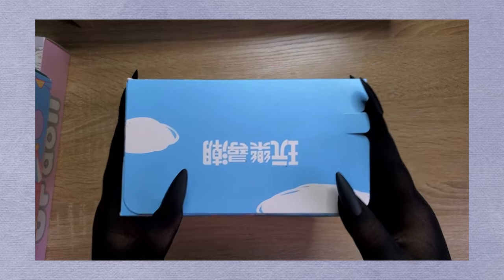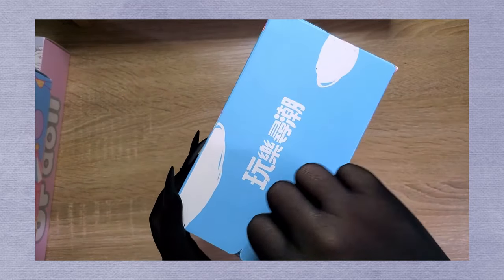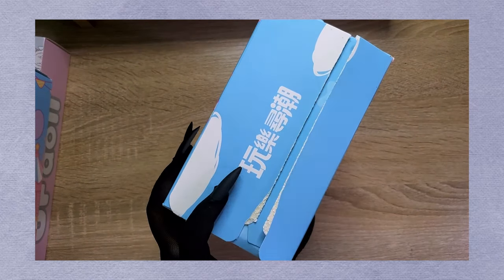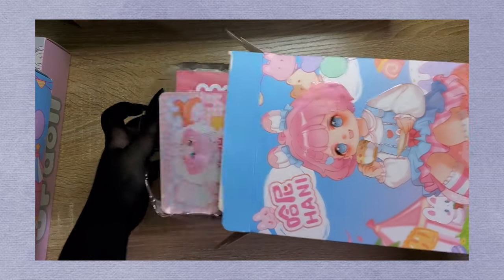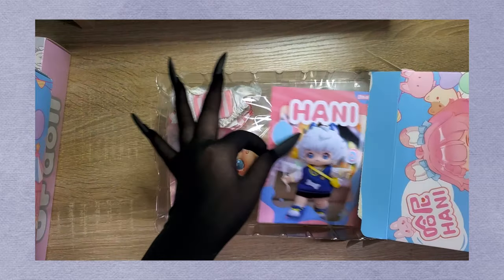Let's open up one of the Hani series blind boxes first. I'm so excited! I really love the design of the box. This pull tab is also really convenient. Let's turn the box over for an even bigger surprise. And the first doll we pulled is Bobo Rabbit.